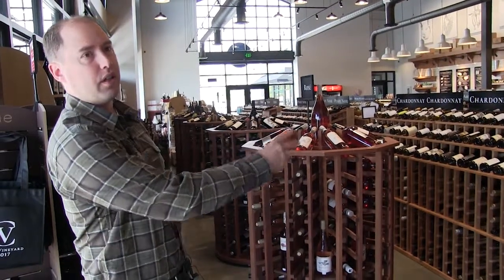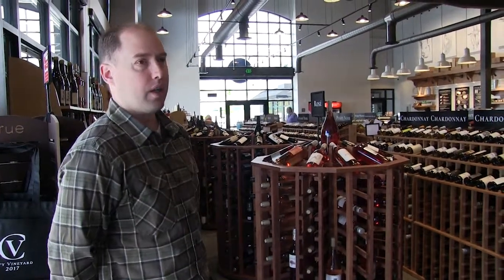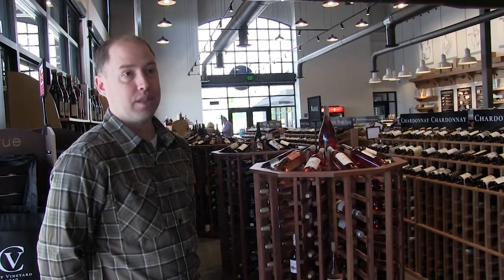It goes hand in hand with the lighting — we have the lighting track and the wine racks really highlighting this amazing wall. It's functional and shoppable, but it's also a great design piece.